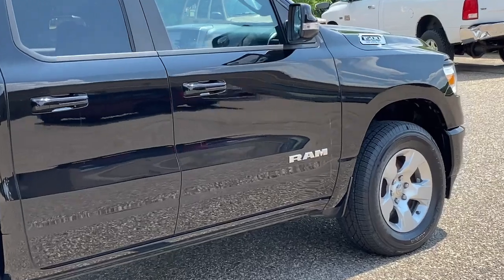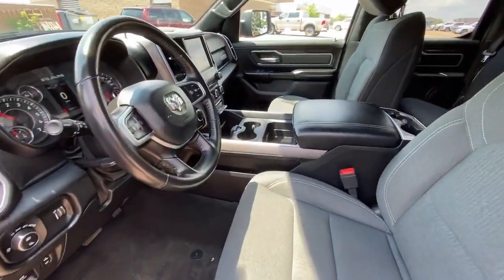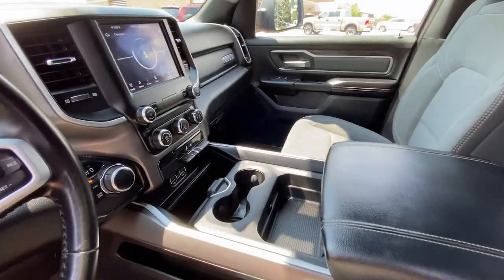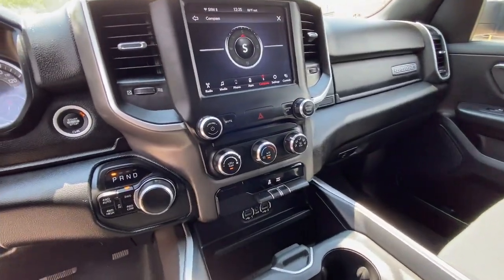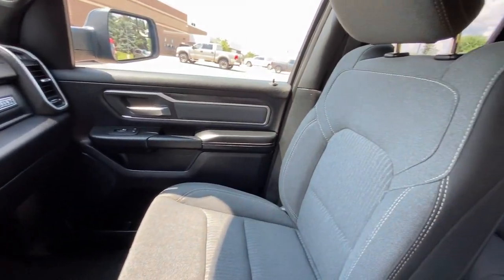The following are some of this vehicle's highlighted options: keyless entry, eight-cylinder engine, heated mirrors, keyless start, satellite radio, fog lamps, backup camera, four-wheel drive, aluminum wheels, and Bluetooth connection.